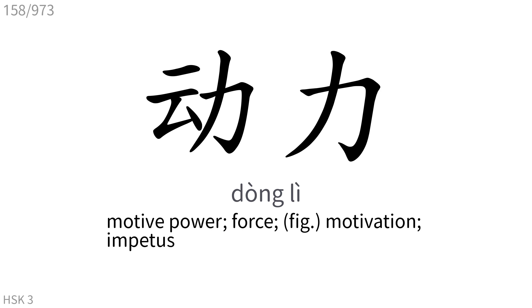动力: Motive power, force, motivation, impetus.